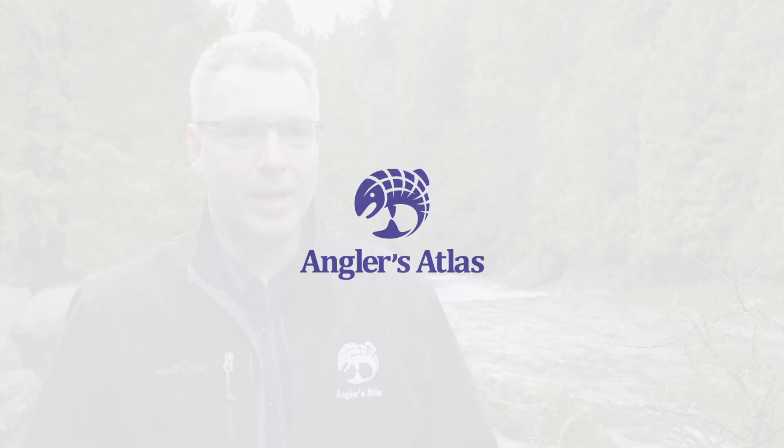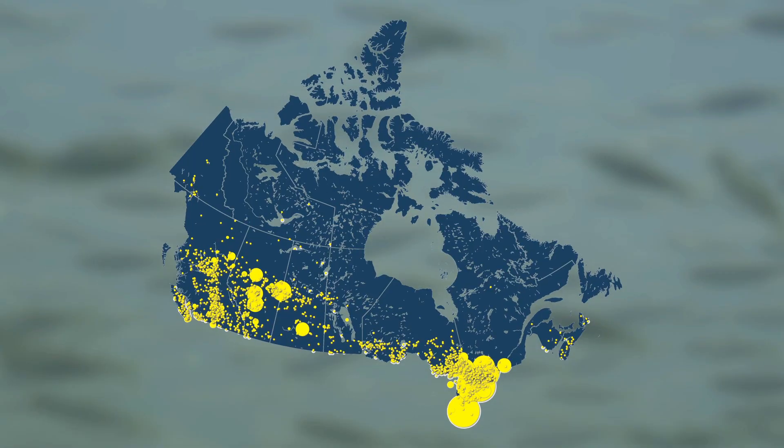Anglers Atlas is an online platform where anglers can get detailed fishing maps for lakes and rivers across the country.